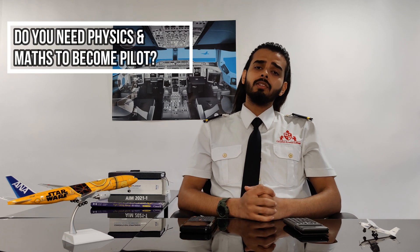Hello everyone, hope you're all doing good. Today I'm back with another video and I'll answer another very crucial question: do you need physics and maths to become a pilot? In some ways yes, and in other ways no — I'll explain why.